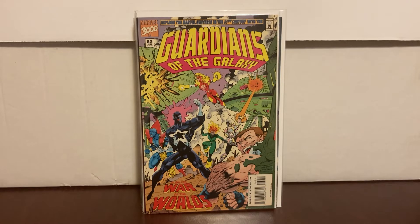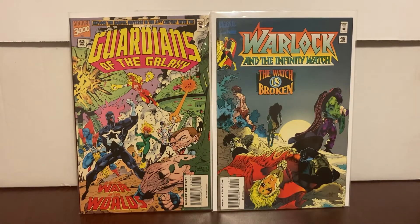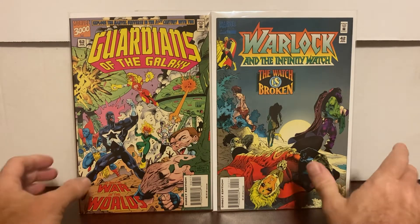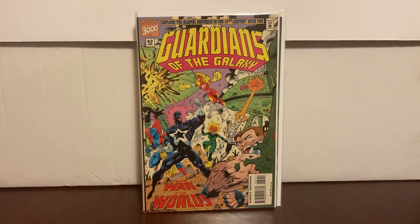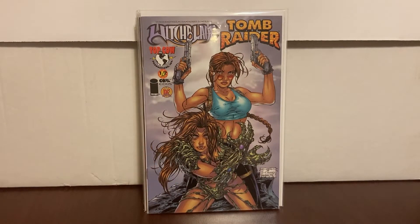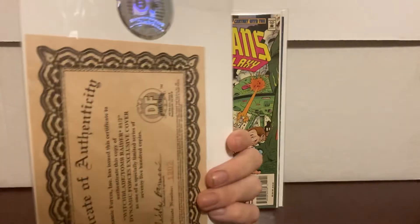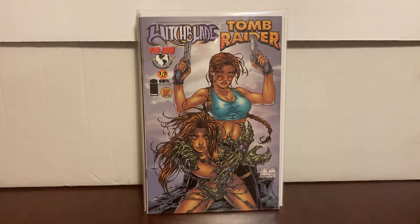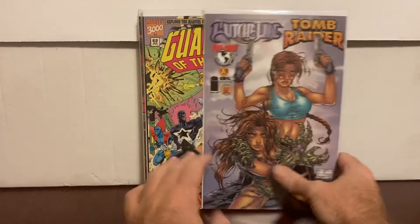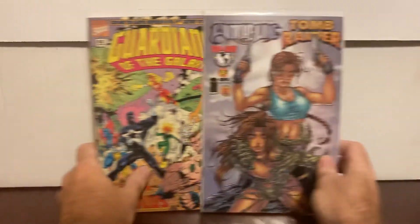Guardians of the Galaxy number 62 is also the last issue in its run, so I was like, cool — there's something about last issues. That's twenty-four dollars spent, so I needed to go back to the dollar bin and find one more dollar book. I must have missed this one, but anytime you see the Direct Forces editions I always keep an eye on them — they're somewhat hard to find. It had the certificate with the sticker and everything — the Blade Tomb Raider half Direct Forces edition.